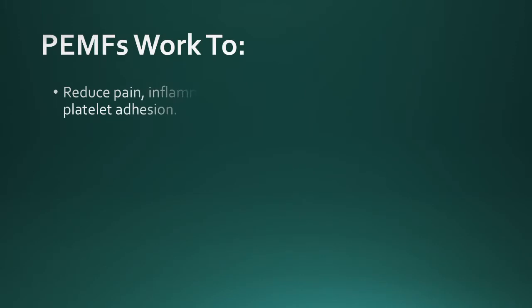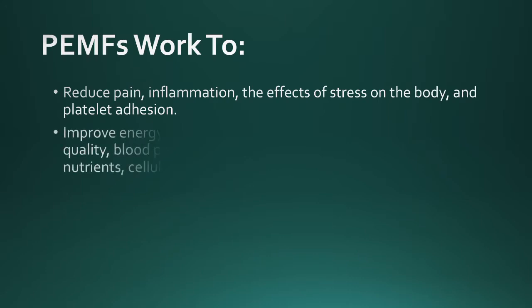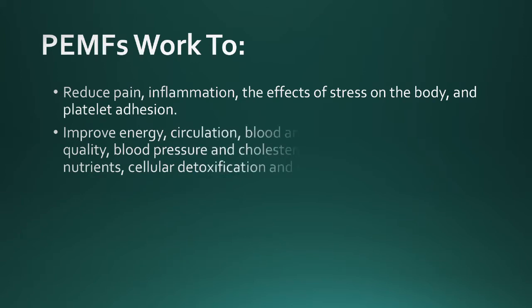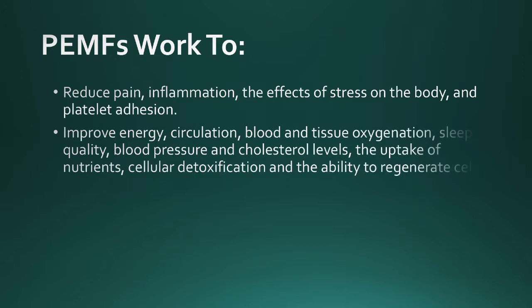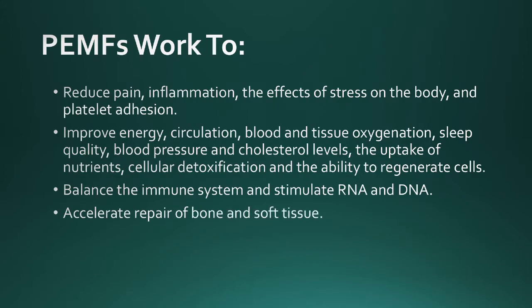PEMFs work to reduce pain, inflammation, the effects of stress on the body, and platelet adhesion. They improve energy, circulation, blood and tissue oxygenation, sleep quality, blood pressure, and cholesterol levels, the uptake of nutrients, cellular detoxification, and the ability to regenerate cells, balance the immune system and stimulate DNA and RNA, accelerate repair of bone and soft tissue, and relax muscles.